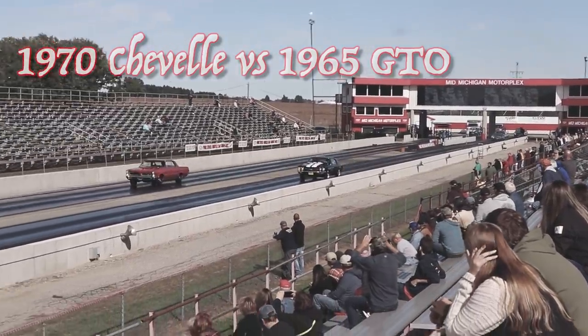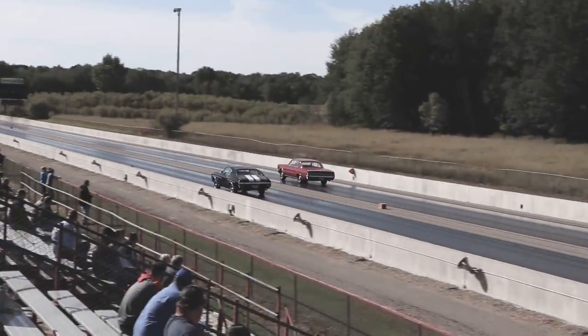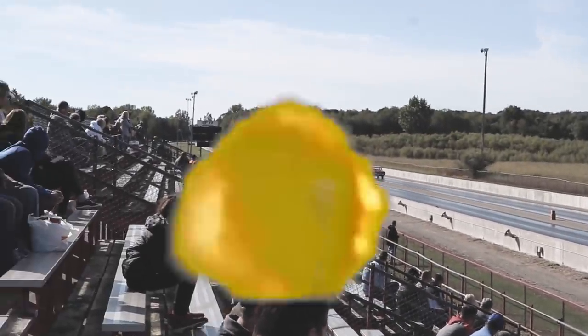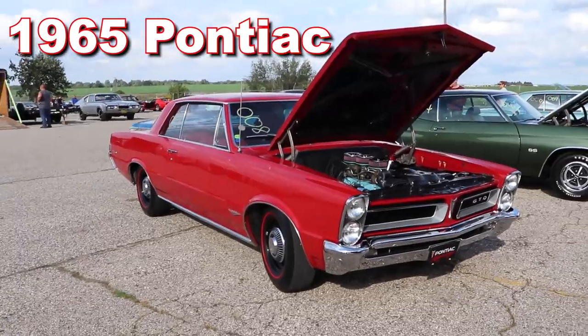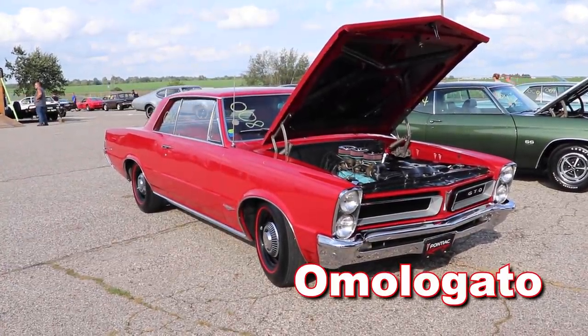1970 Chevelle vs. 1965 GTO. 1965 Pontiac Gran Turismo Omologato.